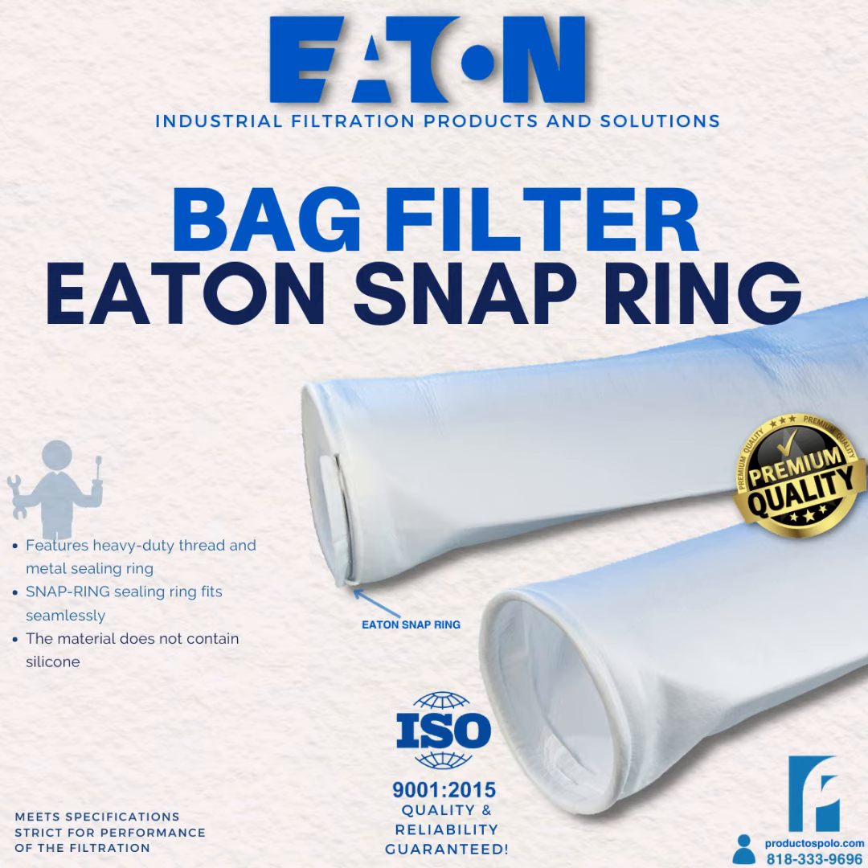The Eaton bag filter consists of a stainless steel or carbon steel container with a filter bag placed inside. The contaminated liquid enters the filter through an inlet and then flows through the filter bag, which captures solid particles and other contaminants present in the liquid. The filtered liquid leaves the filter through a clean outlet.